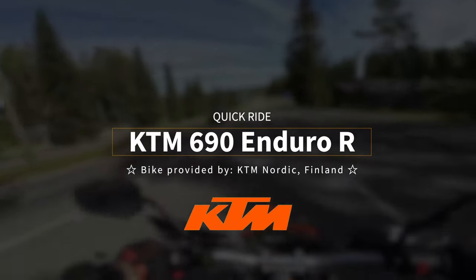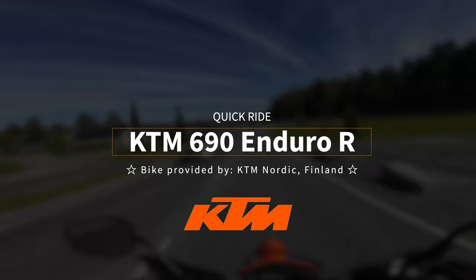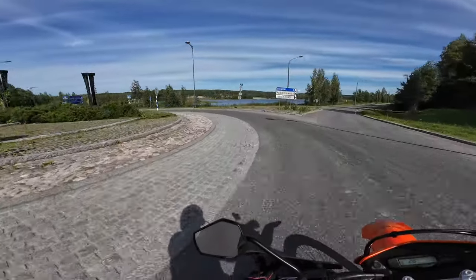Welcome aboard to the KTM 690. This is the bike I've been dreaming of for the longest time, to replace my Tenere. Let's see how I feel about it after this test ride.